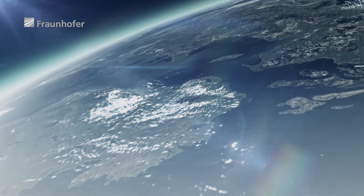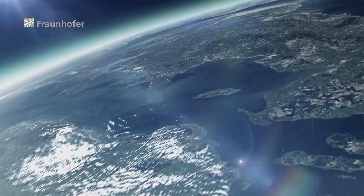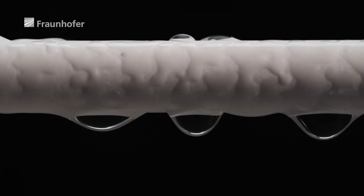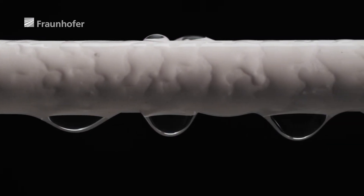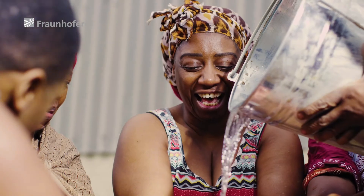Although water covers 70% of the Earth, only 1% can be used by humans. Ceramic nanofiltration is a cost-effective, durable, and sustainable way to make clean water available to all in the future.